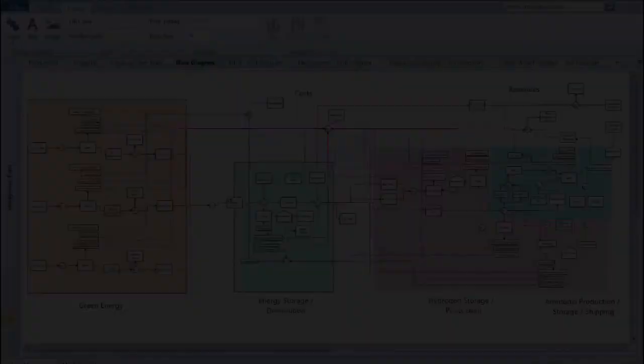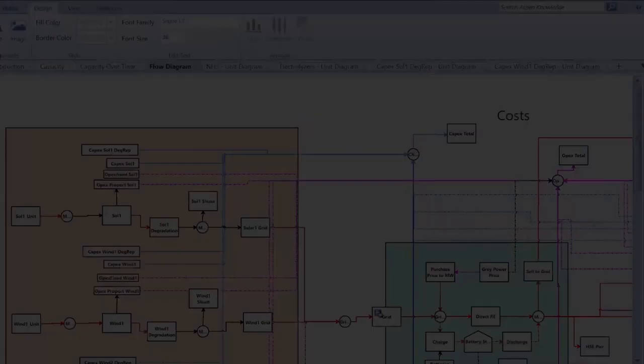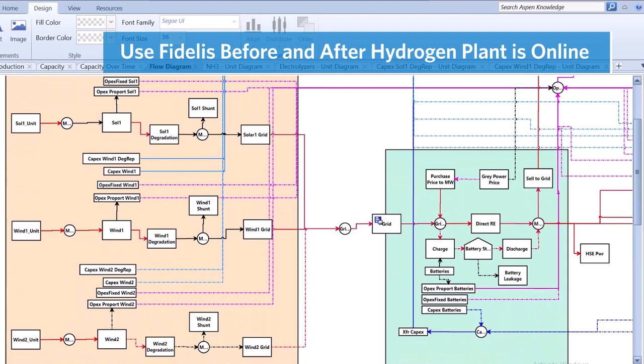Fidelis models can also be brought online once the plant is operational to optimize decision making in operations, maintenance, and logistics across the entire life cycle of the asset, and continuously improve the asset in response to changes in the business over time.